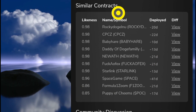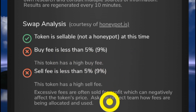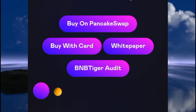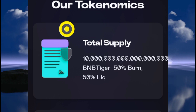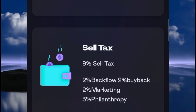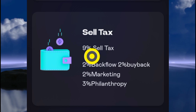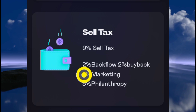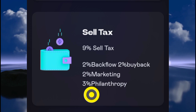I want to pay more attention to the fees. Excessive fees like this could be sold for profit. On the official website of the BNB Tiger token, scrolling down you can see the tokenomics. The total supply is given here, and about 50 percent has already been burned. The sell tax is 9 percent, broken down as: 2 percent backflow, 2 percent buyback, 2 percent marketing, and 3 percent philanthropy.